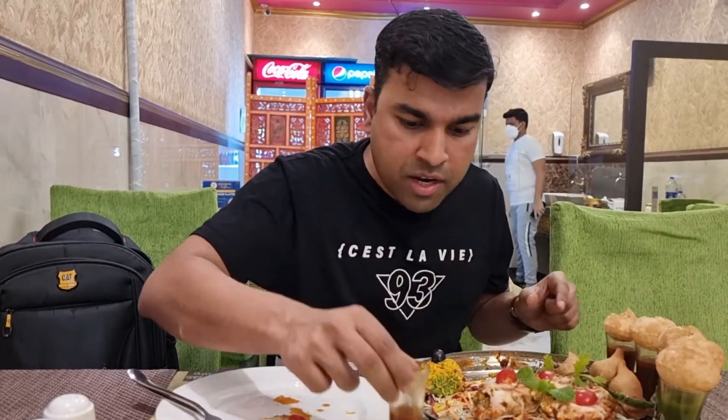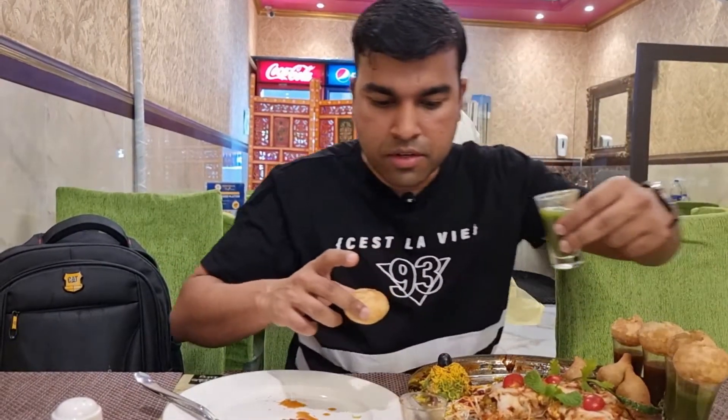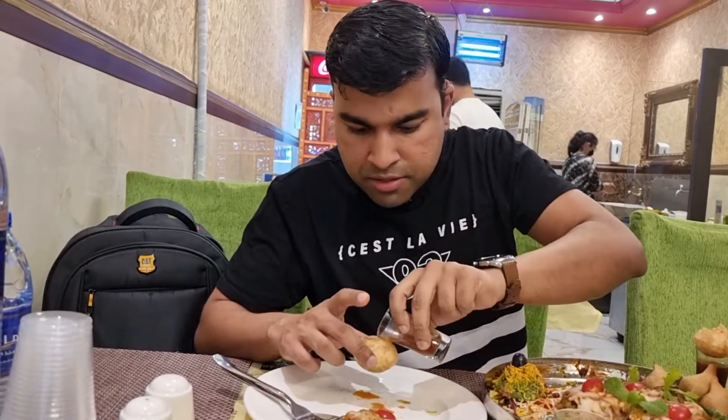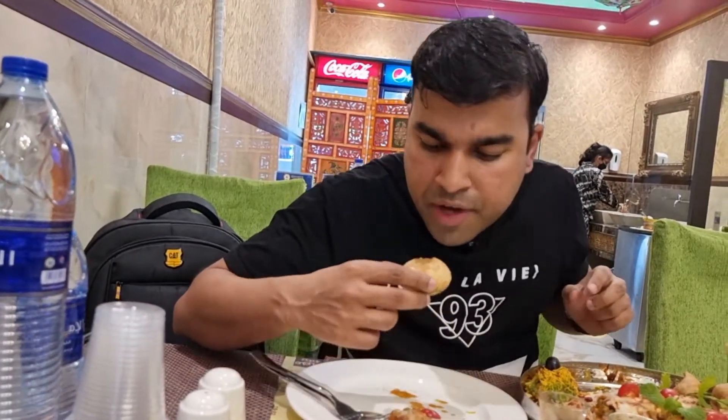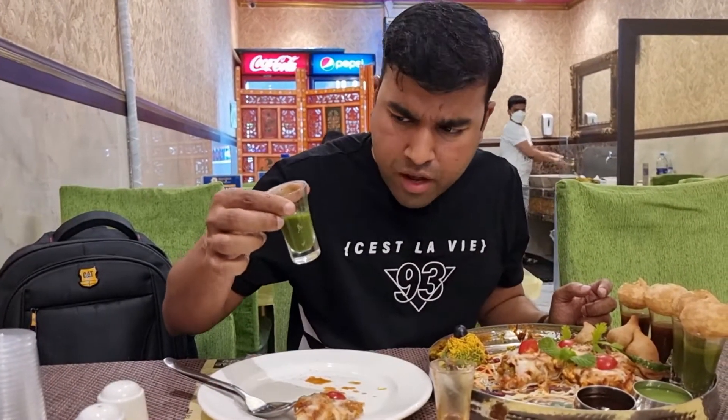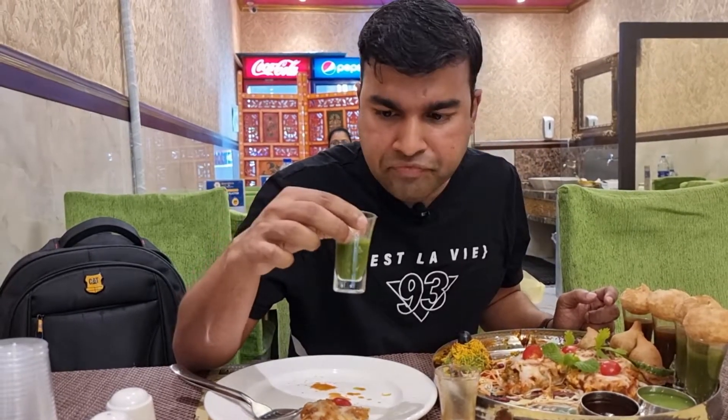Now I figured it out — the red is the sweet chutney or mixture and that's the spicy one. Apparently you've got to mix them both, so I'm going to try that now. This mixture is made of mint and lots of spices, and it's really good for health.